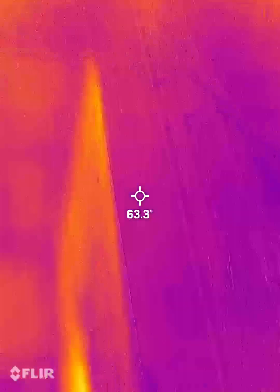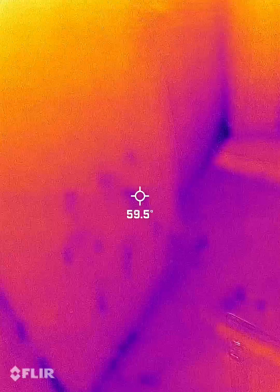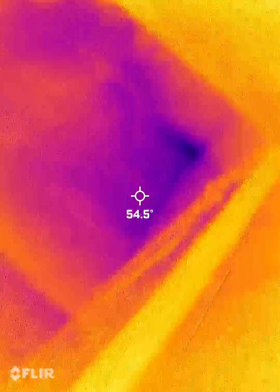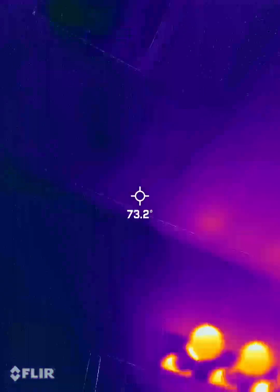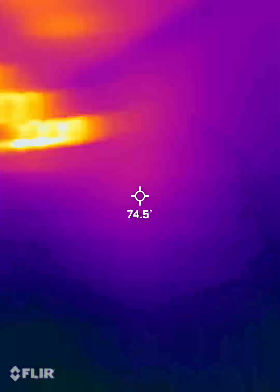The heat register and the bathroom — there's a leak going on under the sink. All of the bathrooms have leaks.